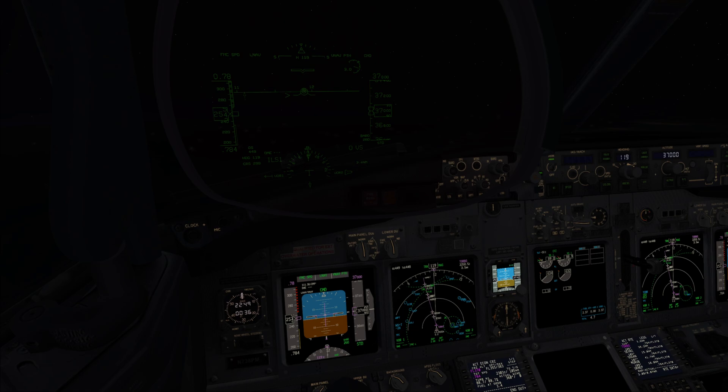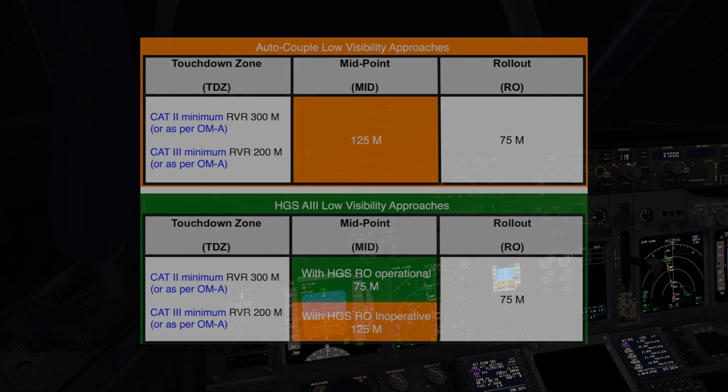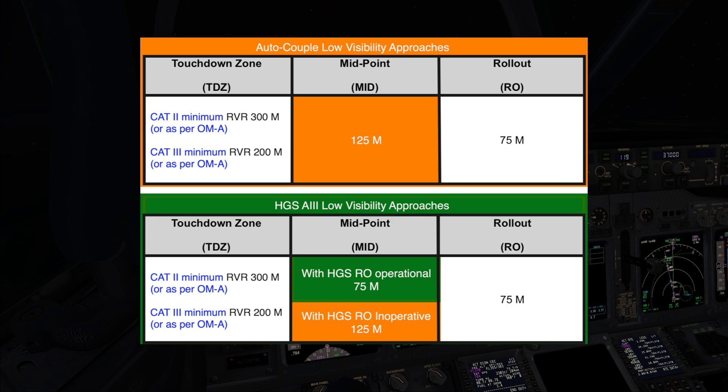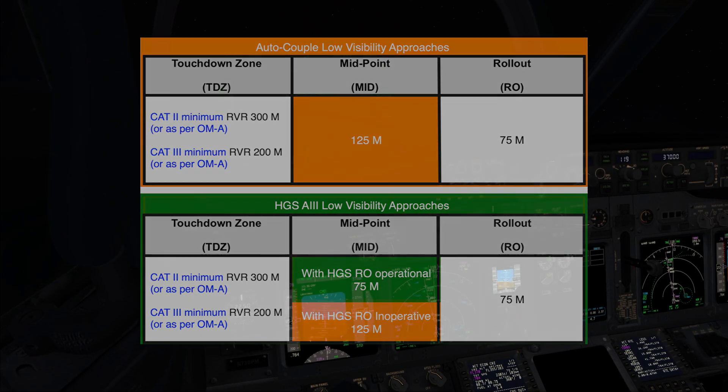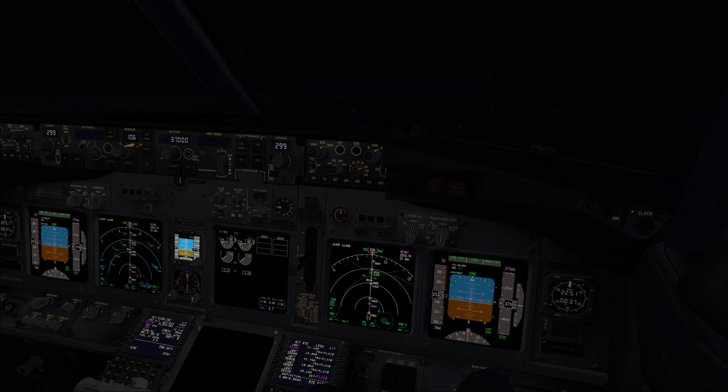With the mid-RVR lower than 125 meters, we cannot use the Autoland, correct? Yes, our Autoland has no rollout capability. In this case, let's prepare for an HGS approach. The wind is within the limits, correct? Yes, the wind is calm.